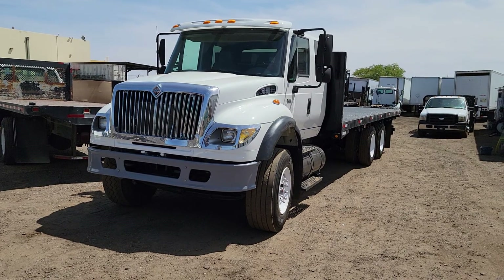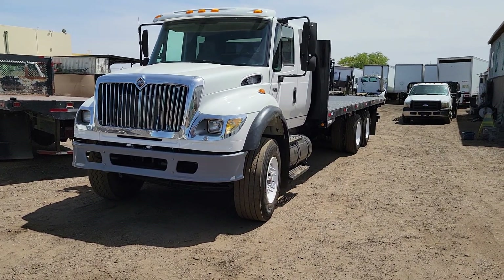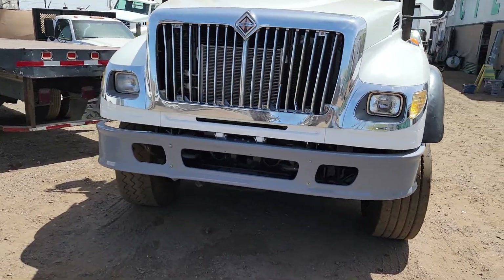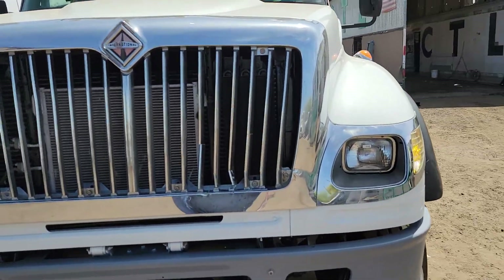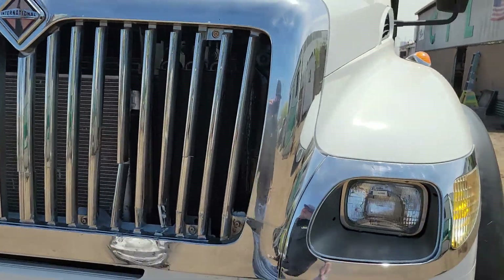Today I'm going to be showing you a 2006 International 7600 flatbed. It's equipped with a 410 horse Cummins ISM. You can see that the bumper's in good shape. The grill's a little busted up — we have a new one on order, so that will be replaced with a brand new grill.